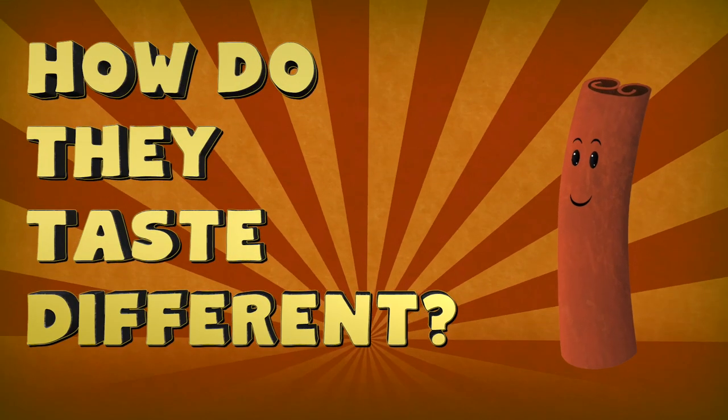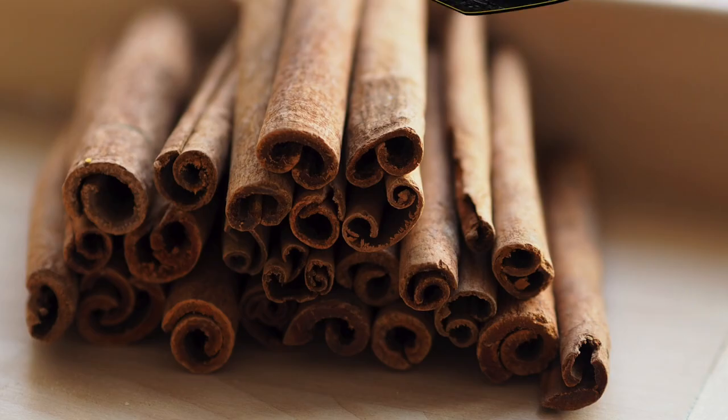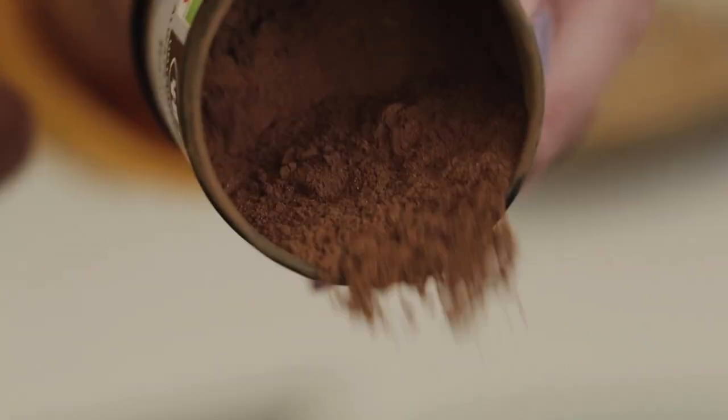Round three: How do they taste different? All of this location and color stuff is fun, but let's get down to the nitty-gritty. How do they taste? Most of you have probably had cinnamon at one time or another, and it's more than possible that all of your cinnamon experiences have been of the Cassia variety. Cassia cinnamon possesses a spicier taste than true Ceylon cinnamon. This is because 95 percent of Cassia's oils are from cinnamaldehyde, which gives it a stronger, spicier flavor. Whereas Ceylon, while often described as more subtle, is often considered to have a sweeter, more complex taste, often with notes of citrus.